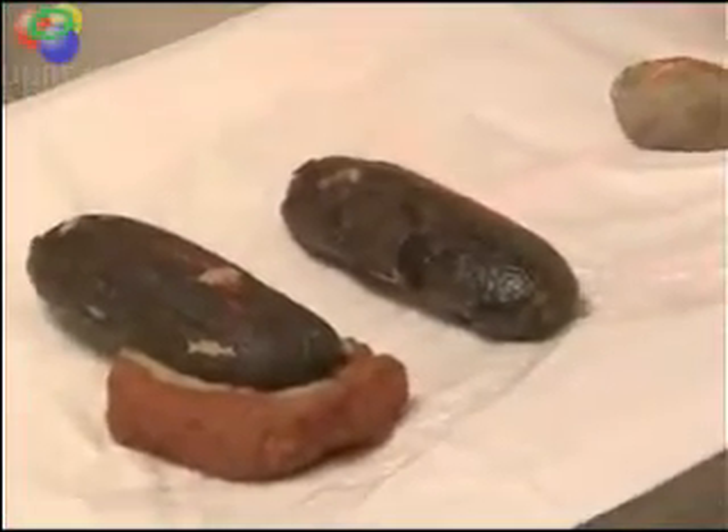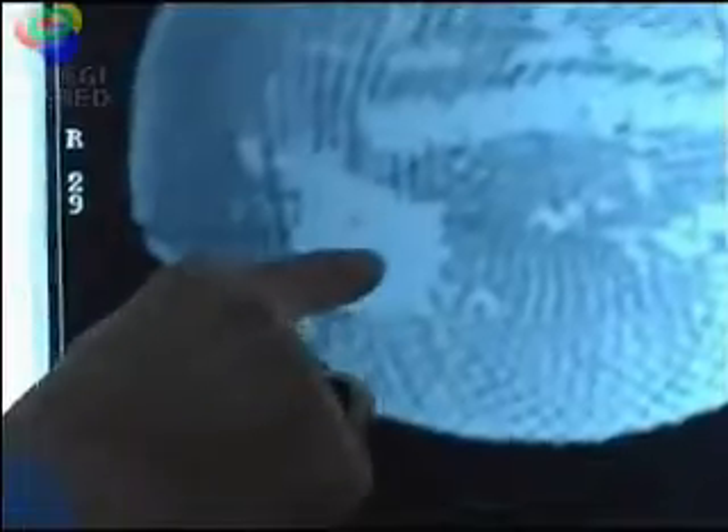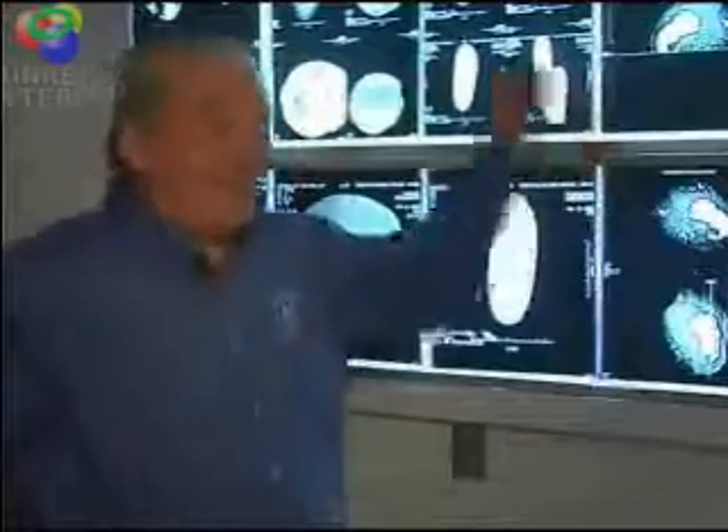Carefully, these prehistoric eggs were scanned one by one. They were seeing image after image after image — and then one stood out. They said, "We got a baby!" — jumping up and down with excitement.